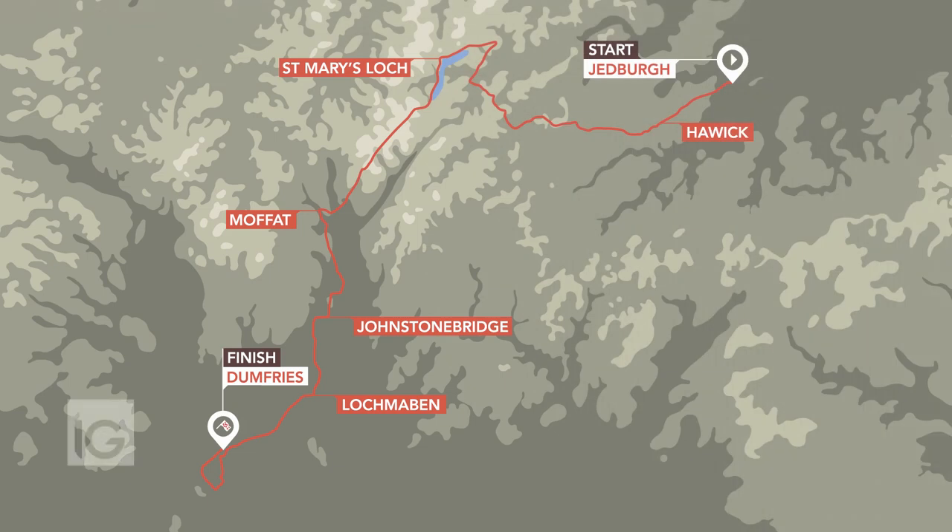Welcome to stage three of this year's Tour of Britain, the northernmost point of this year's race. Travelling from Jedburgh, heading south through the Scottish Borders to a finishing loop in the Dumfries and Galloway countryside.